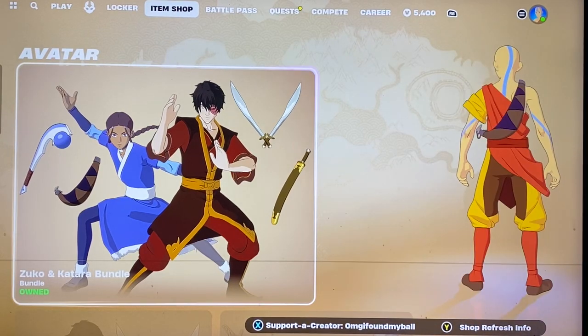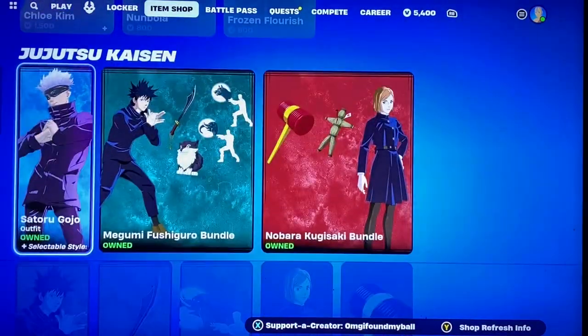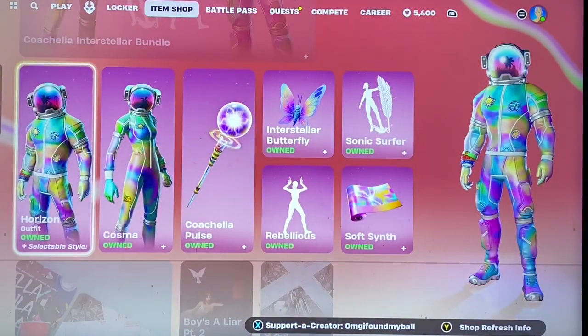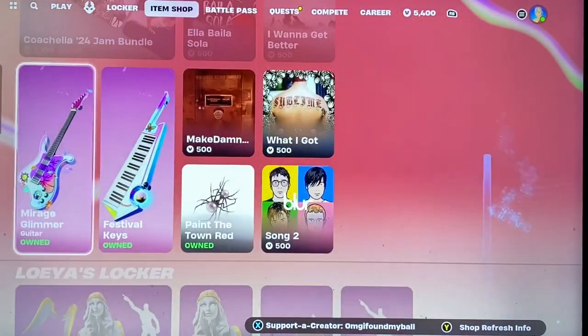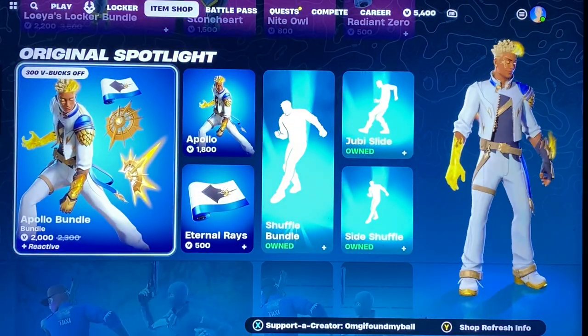Hey guys, how's it going? We're here with tonight's item shop video. We have the Avatar stuff still here, Chloe Kim, Jujutsu Kaisen, Coachella stuff, jam tracks, instruments, locker bundle, Apollo — he came out yesterday.